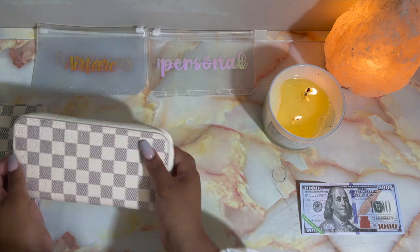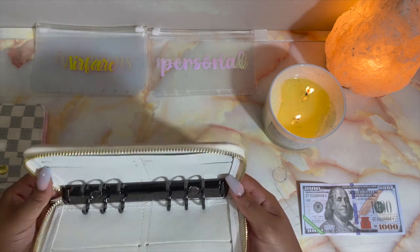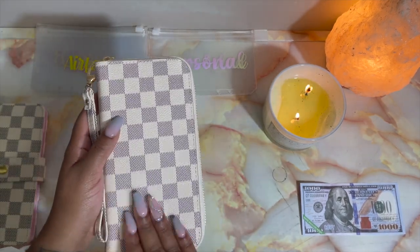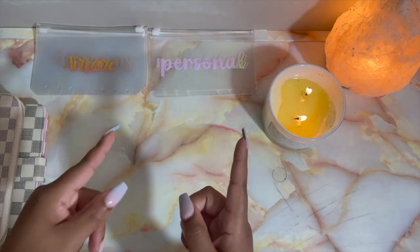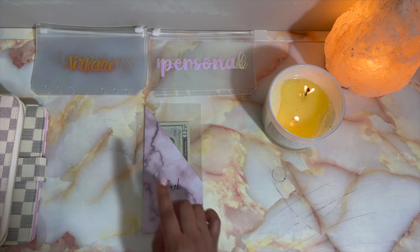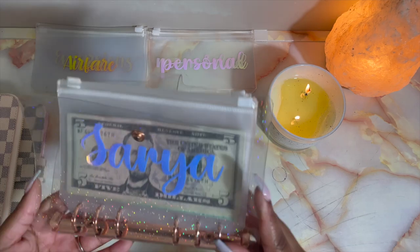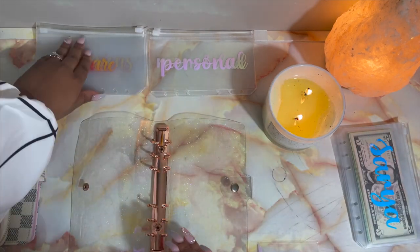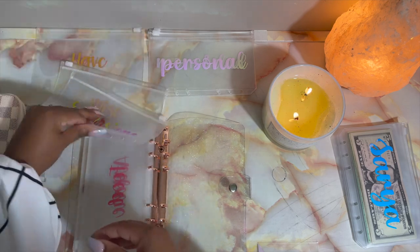Oh my goodness, this wallet! I can't wait to put some envelopes in here — I'm so in love with this. Now, like I said, I'm switching out some things. Let's start with the travel binder. I already have a little bit of money in here, so I'll grab a binder for travel — probably one of my rose gold ones since I'm swapping the others out. In here I'm going to put the travel envelopes: airfare, and I also need to make some trackers.